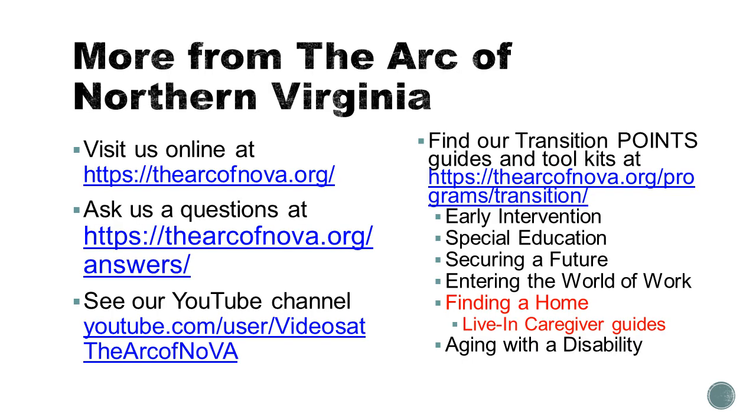Feel free to check out the Arc of Northern Virginia online at thearcofnova.org. Ask us a question anytime at thearcofnova.org/answers. Visit our series of webinars and other recorded information on our YouTube channel. Check out our Transition Points page for information, toolkits, and resource guides across the lifespan — especially our Finding a Home Guide and printed versions of the Live-In Caregiver Guide, both the version for people with disabilities and their families hiring a caregiver, and the version aimed at caregivers themselves that can be used as an employee manual. Thanks for joining us.